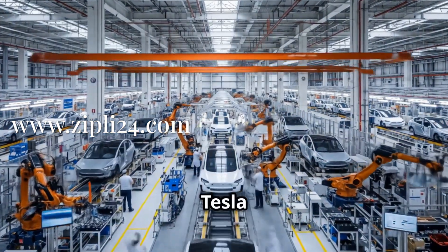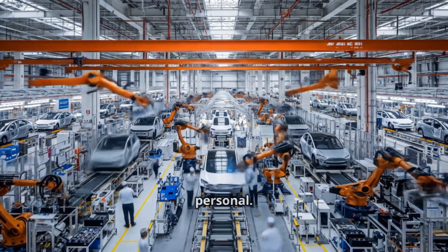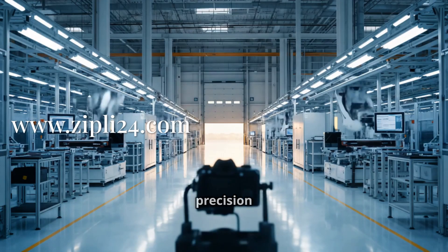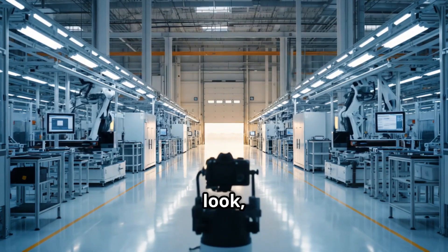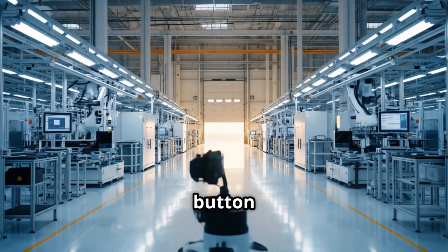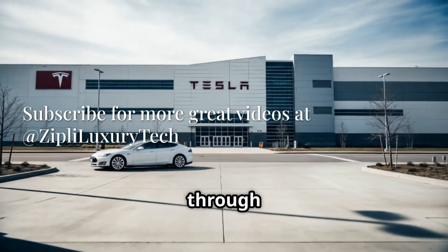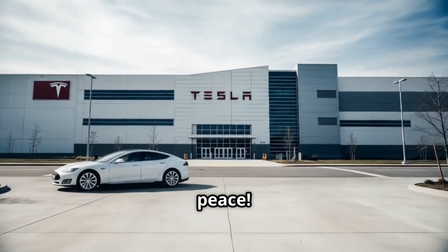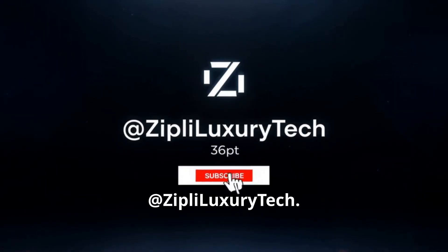And that concludes our tour of the Tesla factory, guys. It's been absolutely insane to see this process up close and personal. The level of innovation and precision here is truly remarkable. If you enjoyed this behind-the-scenes look, make sure to hit that subscribe button for more videos like this. Thanks for coming along on this crazy journey through the Tesla factory. Until next time, peace. And don't forget to subscribe for more great videos at Zipli Luxury Tech.